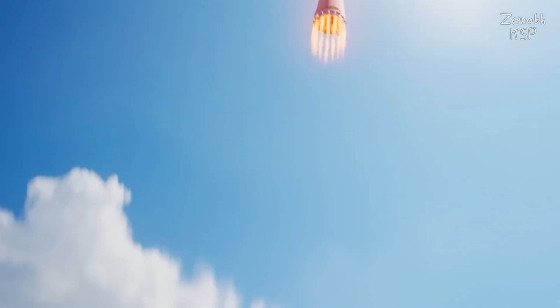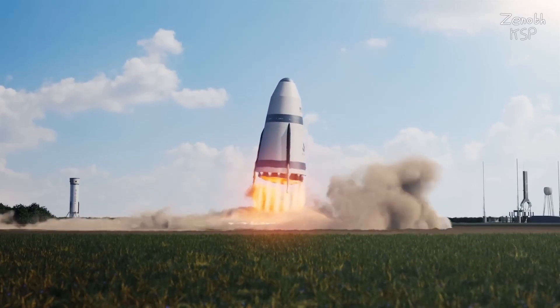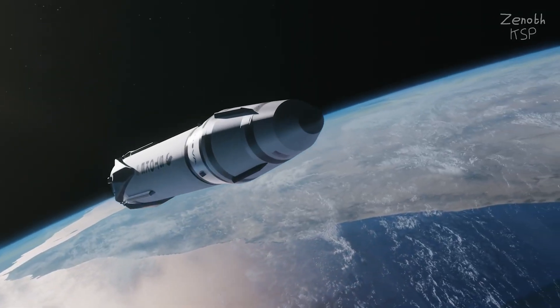In fact, when Nova's second stage returns from orbit, its actively cooled heat shield would have protected the vehicle so well that it can be re-flown pretty much immediately without any refurbishment.